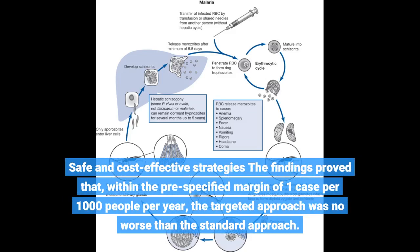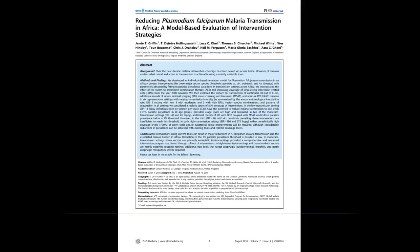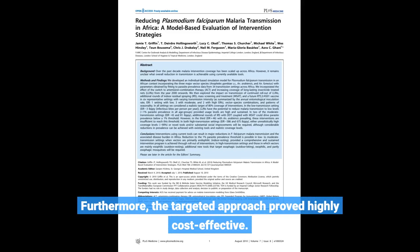The findings proved that, within the pre-specified margin of one case per 1,000 people per year, the targeted approach was no worse than the standard approach. Furthermore, the targeted approach proved highly cost-effective.